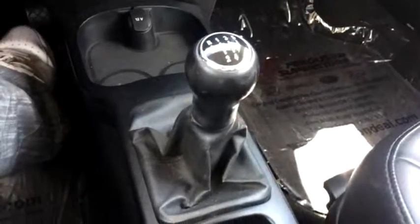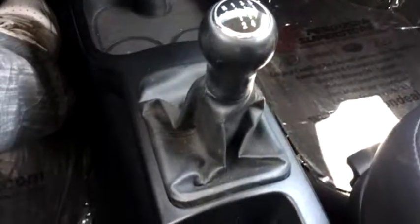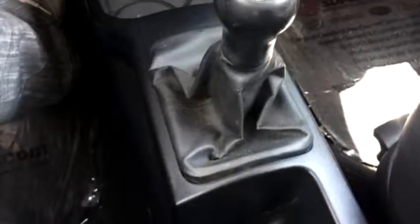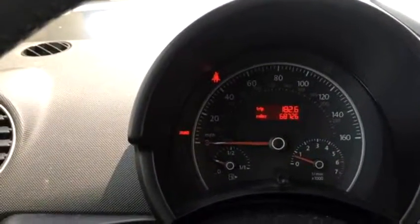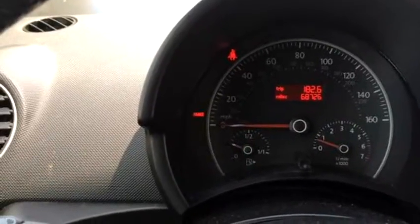Midtown Pre-Owned Cars and Trucks proudly presents this 2009 Volkswagen New Beetle — Base New Beetle two-door hatchback 6A.